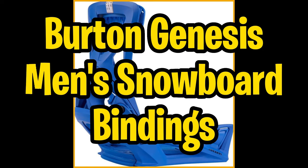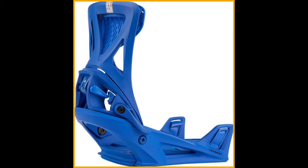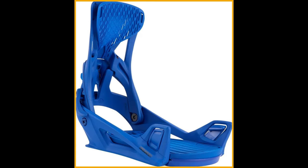Now let's talk about the Burton Genesis Snowboard Bindings. Dive into the world of snowboarding like never before with the Burton Men's Step On Genesis Flex Snowboard Bindings. Say goodbye to the hassle of messing with your gear, and hello to high-performance suspension and unbeatable comfort. The kickback hammock cradles your heel, reducing vibrations and boosting response, making every ride a smooth and exhilarating experience.